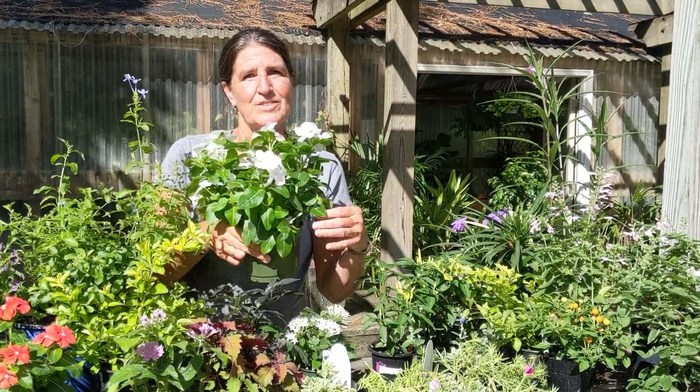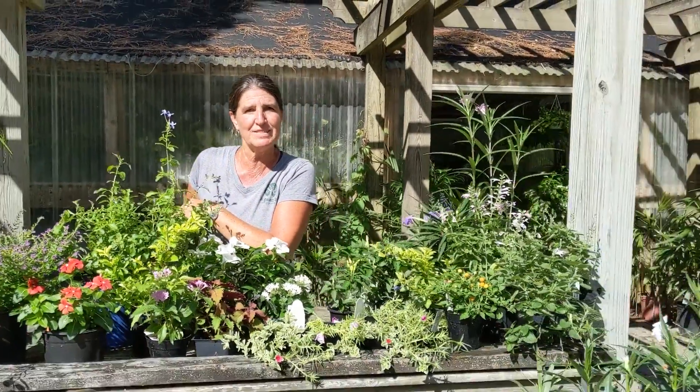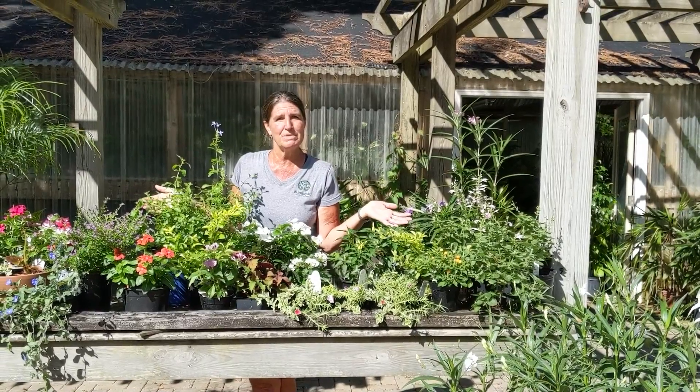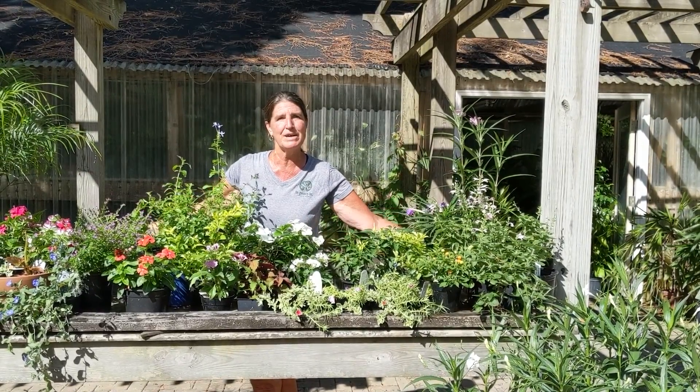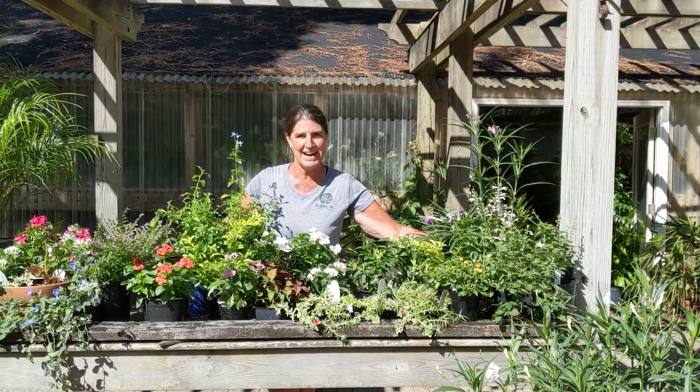Those geraniums — just take them out of where they are, give them a trim, put them back somewhere where they can get through the summer, and then you can enjoy them in the fall again. In the meantime, come on in — we'll set you up with some plants that don't mind the heat.